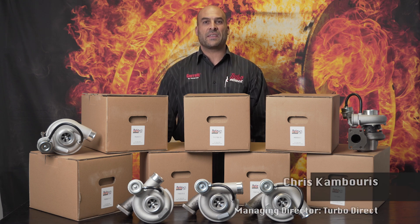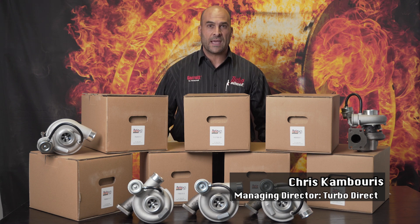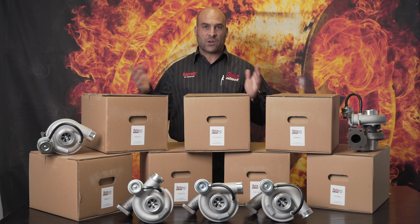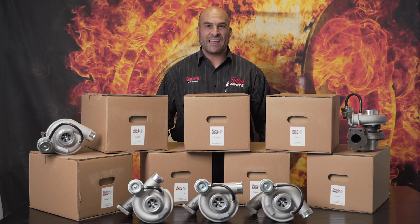Hi everybody, welcome back. This is another exciting video — we're really excited about the news we want to share with you today. I know that a lot of our loyal subscribers are used to seeing technical in-depth side-by-side comparisons between different turbochargers and the technical talk I usually share. This specific video is a little bit different and incorporates something that is completely new.